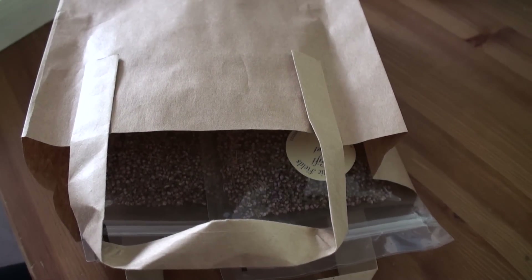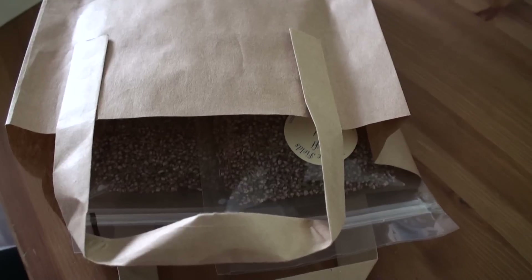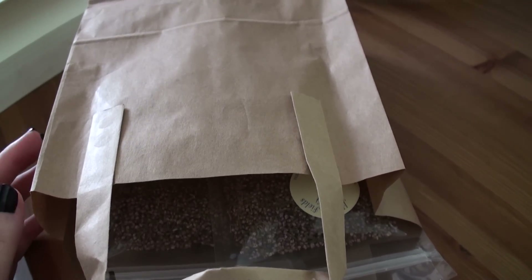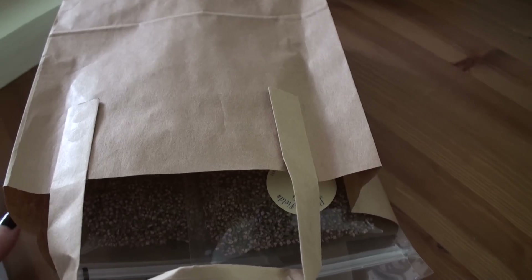Hey guys, this is Joey or Rowan and this is a quick sort of crystal plus other bits haul that I got today. We went to the next town over to the local holistic shop and they've actually started stocking a lot more Pagan-y bits and pieces, so I grabbed some bits while I was there and I thought I would show them.